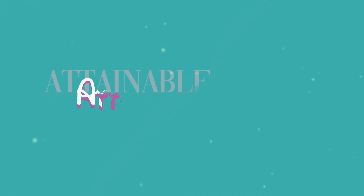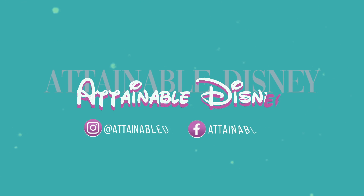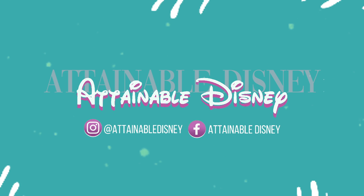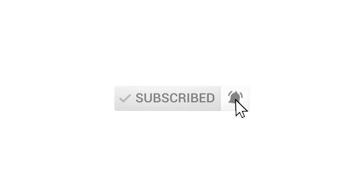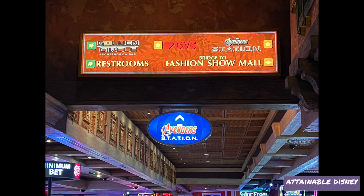I'm Rachel and this is Attainable Disney. We are here in Las Vegas at the Treasure Island Hotel and Casino, and here they have an exhibit called Marvel's Avengers Station.